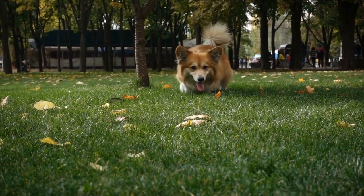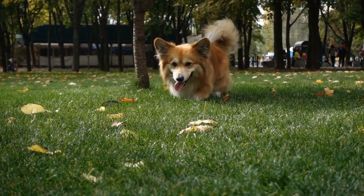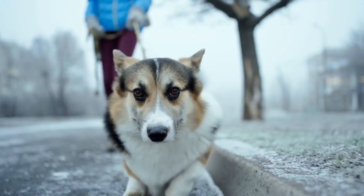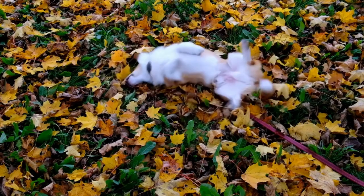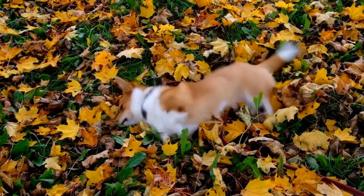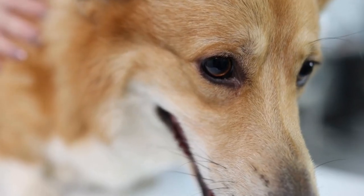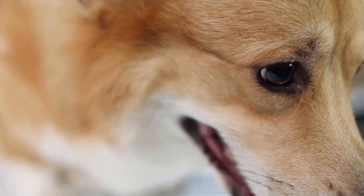In conclusion, while Pembroke Welsh Corgis are generally known for their medium-length double coat, there can be variations in coat length within the breed. Some corgis may have slightly shorter coats, while others may have longer coats with more feathering. It's important to consider the specific traits of individual dogs and communicate with reputable breeders to find a Pembroke Welsh Corgi with the desired coat length. Regardless of coat length, all corgis require regular grooming to keep their coat healthy and looking its best.